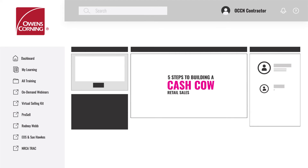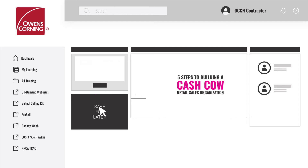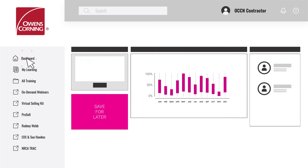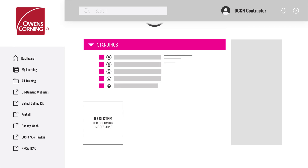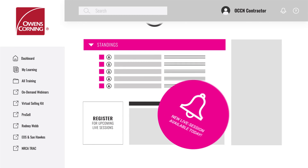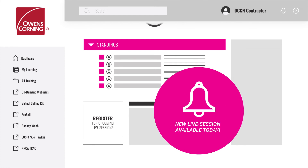And if you don't have time to finish, no problem. OCU tracks your progress and makes it easy to find on your dashboard, so you're always ready to turn downtime into training time. From the dashboard you can also check your standing on the leaderboard, register for upcoming live sessions, and find alerts and reminders to keep your team moving forward.